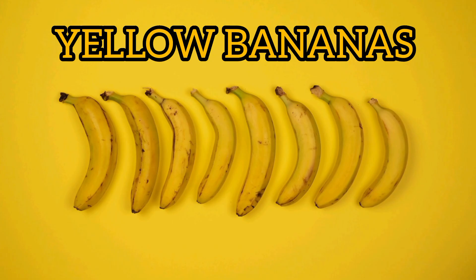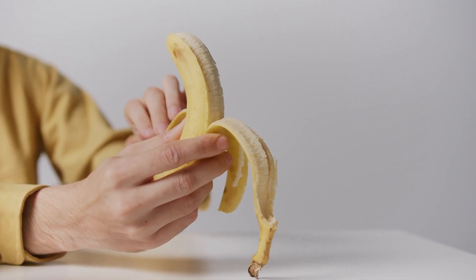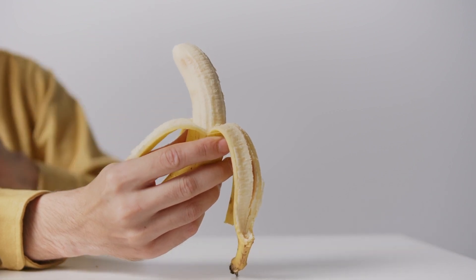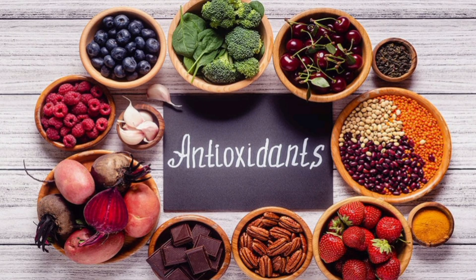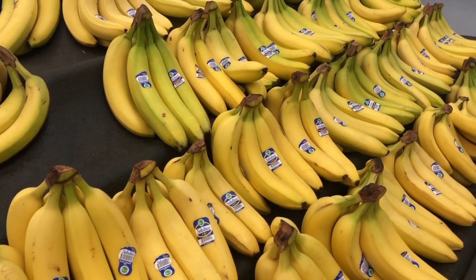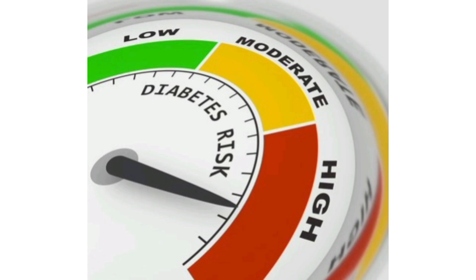Yellow Bananas: These variants are the perfect bananas for many. This sweeter, softer yellow banana is easier to digest as the resistant starch changes into simple sugar. They contain more antioxidants when compared to the green ones, as bananas have a higher level of antioxidants as they ripen, but the higher glycemic index makes the yellow variant something that type 2 diabetes patients need to avoid.